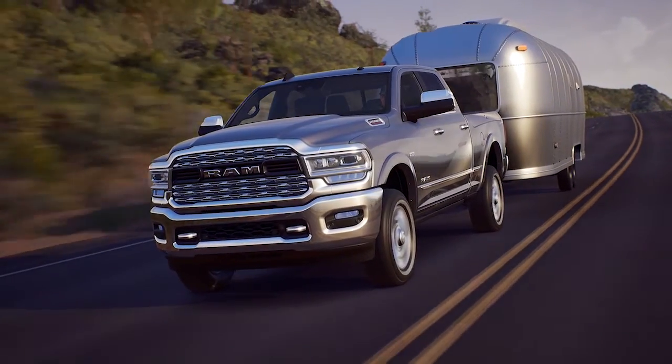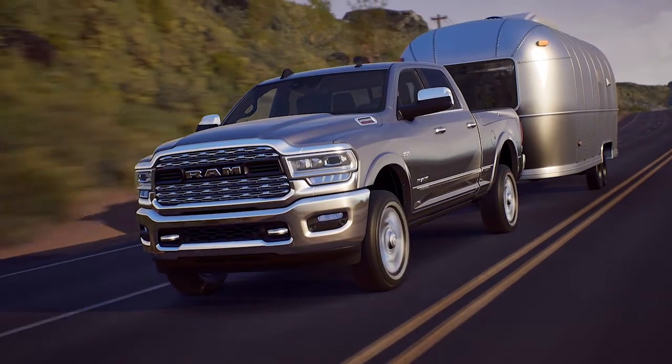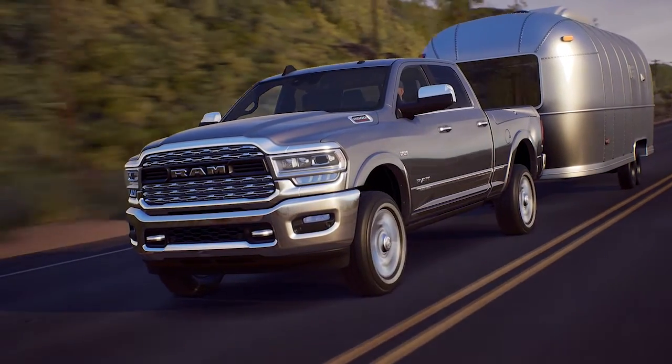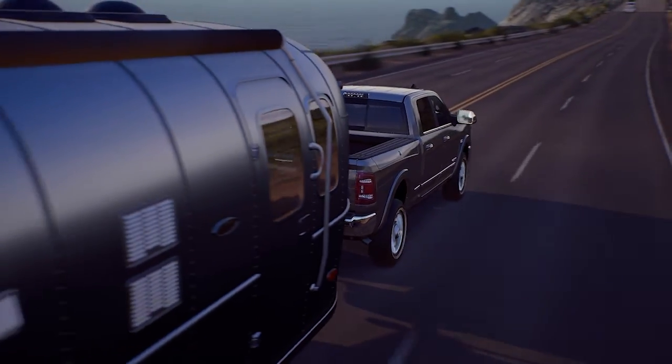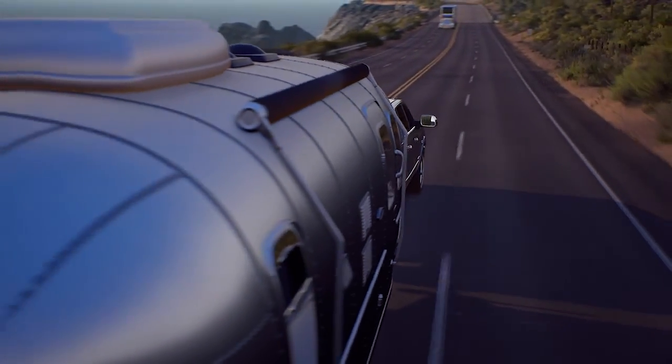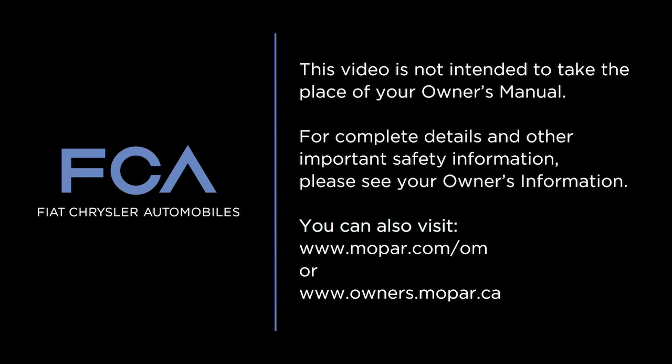Remember, BSM and other safety features are only designed to assist the driver and are not a substitute for safe driving. Always check your mirrors, glance over your shoulder, and always use your turn signal before changing lanes. This video is not intended to take the place of your Owner's Manual. For complete details and other important safety information, please see your Owner's Information.